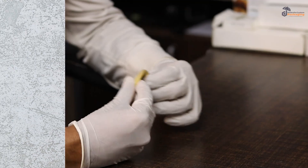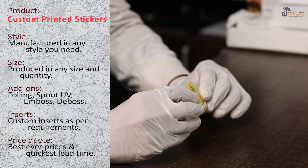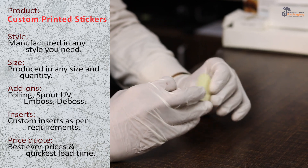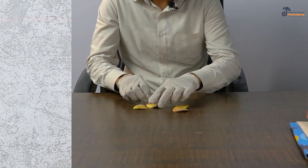Here we go with some custom printed stickers. Let me show you. These are the gloss lamination stickers. It has adhesive ends, you can see.